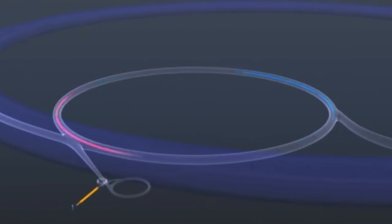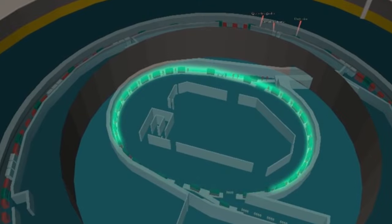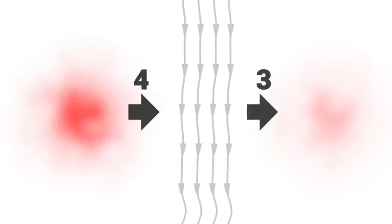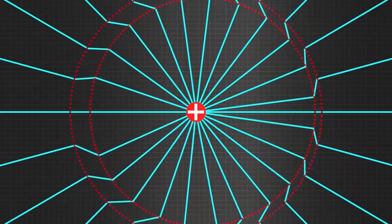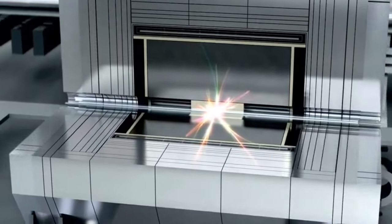In circular accelerators, particles travel in a circle until they reach the desired energy level. Electromagnets bend the particle track into a circle, and the ring topology allows continuous acceleration. Although circular accelerators are smaller than linear accelerators of comparable power, they suffer from the emission of synchrotron radiation, particularly in high-energy applications. This radiation results from charged particles continuously emitting electromagnetic radiation as they accelerate towards the center of the circular path.